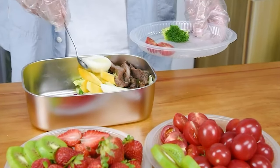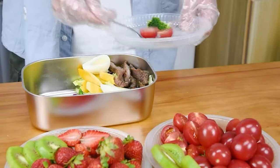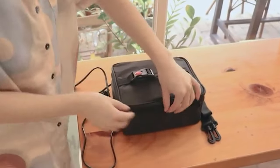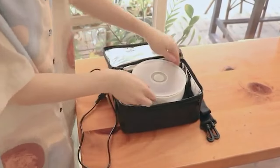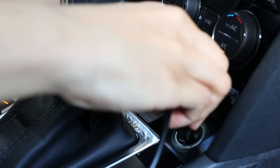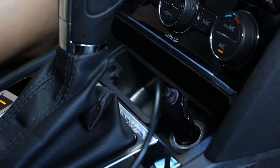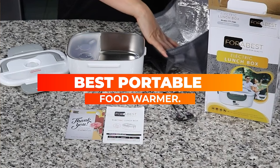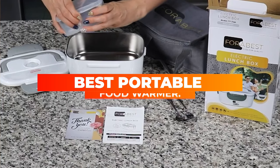Everyone wants to keep their foods warm and delicious when you are out of your kitchen. Although there are hot pots to keep your meal warm, a portable food warmer will help you eat hot food. Thanks to its portability, you can pack food for you and your family as you travel or go to the workplace. Some foods can't be eaten while cold, that's why you need to choose a portable food warmer which is perfect for you.